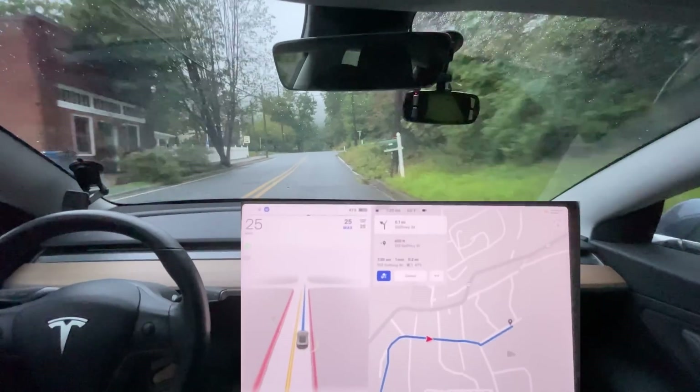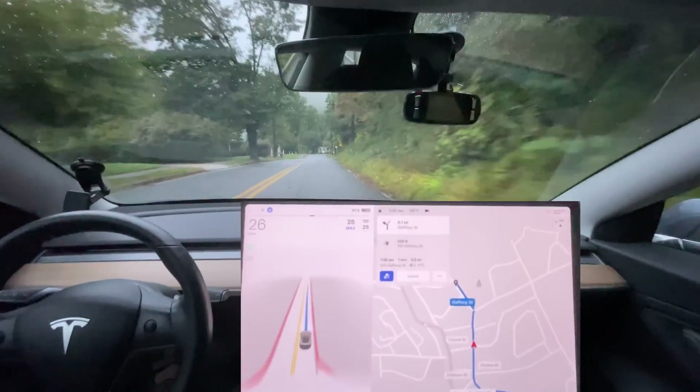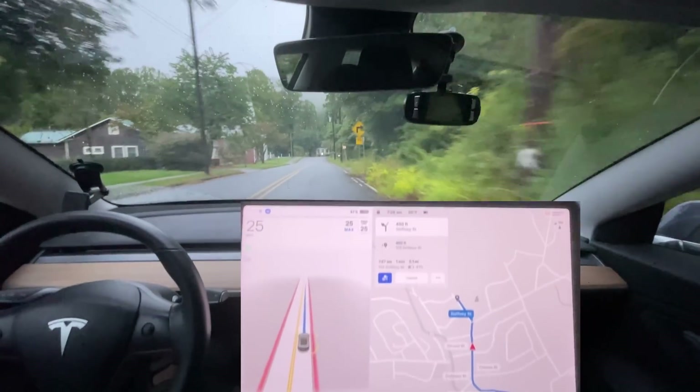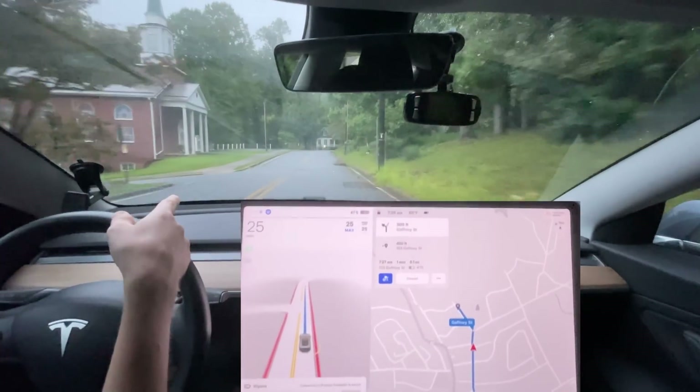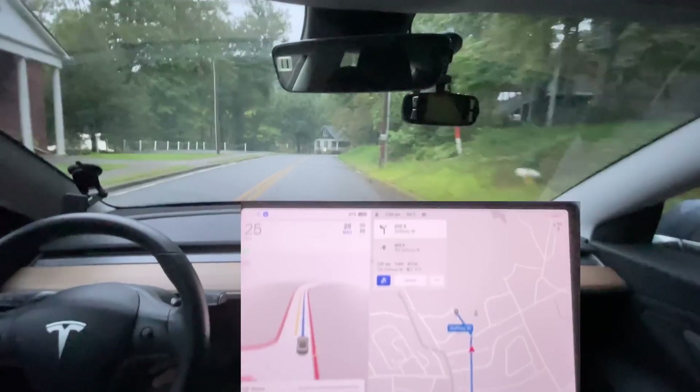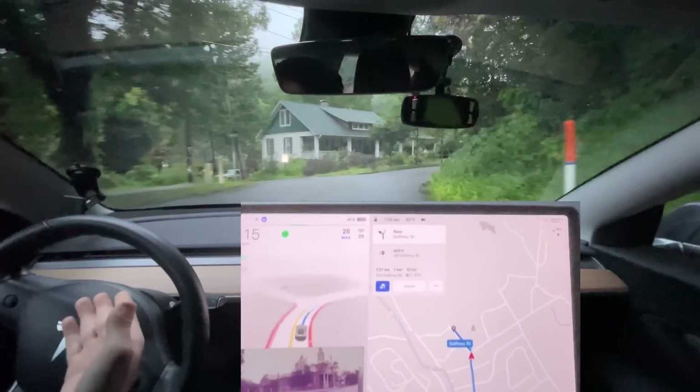We're going to see if it can make this turn again — this is always what I think is the hardest part of this entire test. It's such a tight turn; that white sign in front is the turn and you can't really tell there's a turn right here. It looks like it can tell now though.